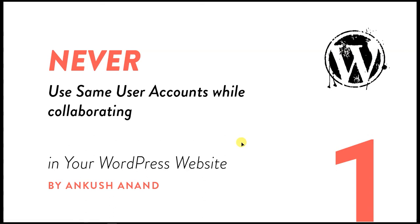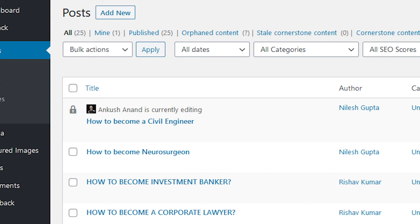A lot of us use WordPress and collaborate with other people. The first thing you should never do is never use the same user accounts while collaborating. If there are multiple people working on the same website, you should always create a separate user account for every person, because whenever one person is editing a page, another person trying to edit it will cause the first person's progress to be lost.